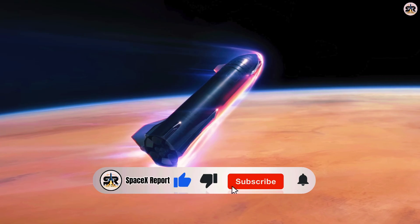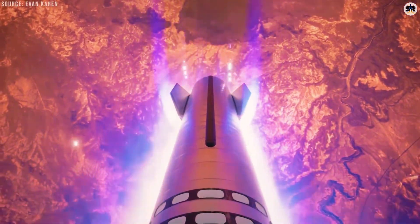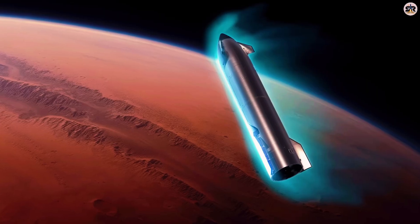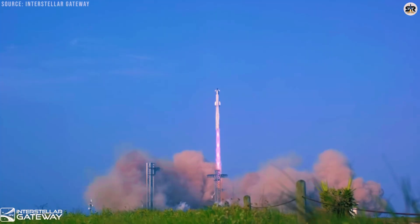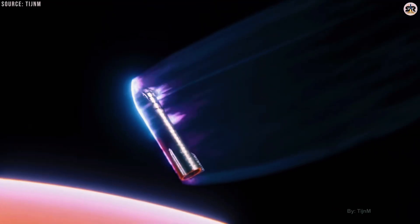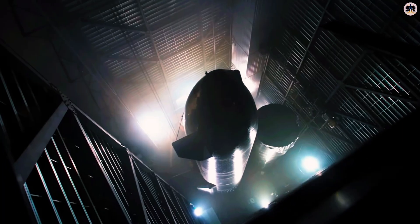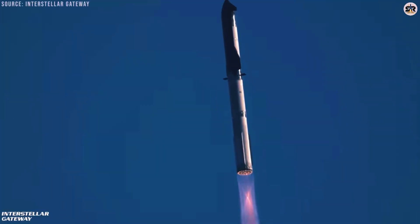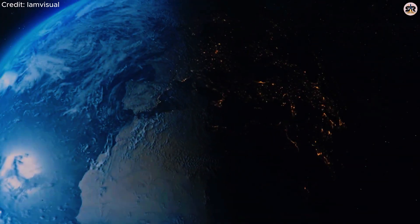SpaceX's approach to heat shield technology represents a fundamental shift in how we think about reusable spacecraft — combining lessons from the Space Shuttle, innovative material science, standardized manufacturing, and revolutionary cooling concepts to tackle one of the hardest problems in aerospace engineering. The ultimate goal isn't just surviving re-entry: it's creating a spacecraft that can fly to orbit, return safely, and be ready to fly again in days or weeks, not months. We're witnessing the birth of truly reusable spacecraft, and the future of space exploration is literally riding on these ceramic tiles and the brilliant engineering behind them.